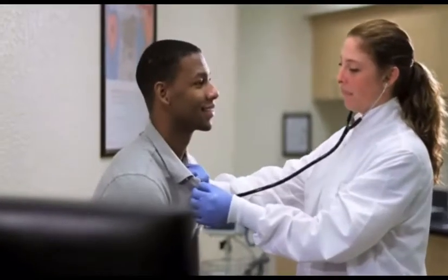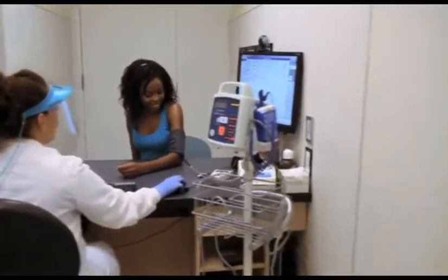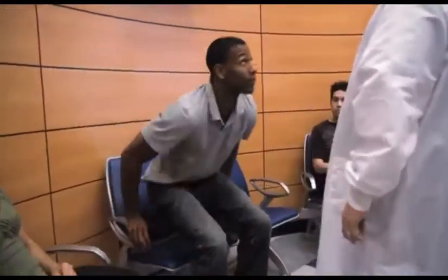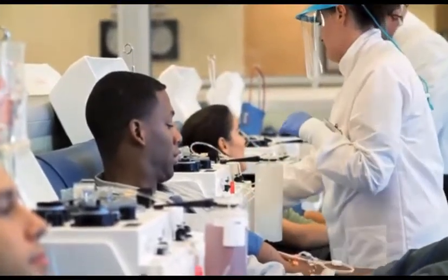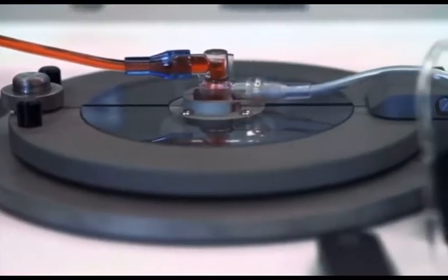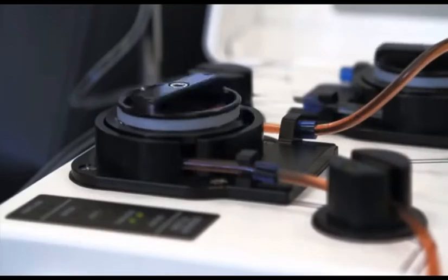After answering questions at the kiosk, our qualified medical staff will review your medical history and perform a brief physical examination to verify your eligibility as a donor. You are now ready to donate plasma. The donation process is called plasmapheresis and involves an automated machine that removes whole blood, separates plasma into a container, and re-infuses the red blood cells back into the body.